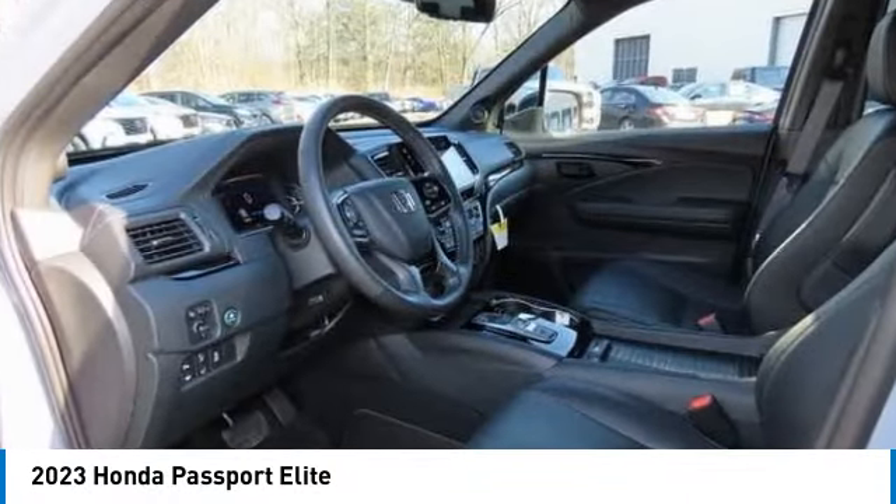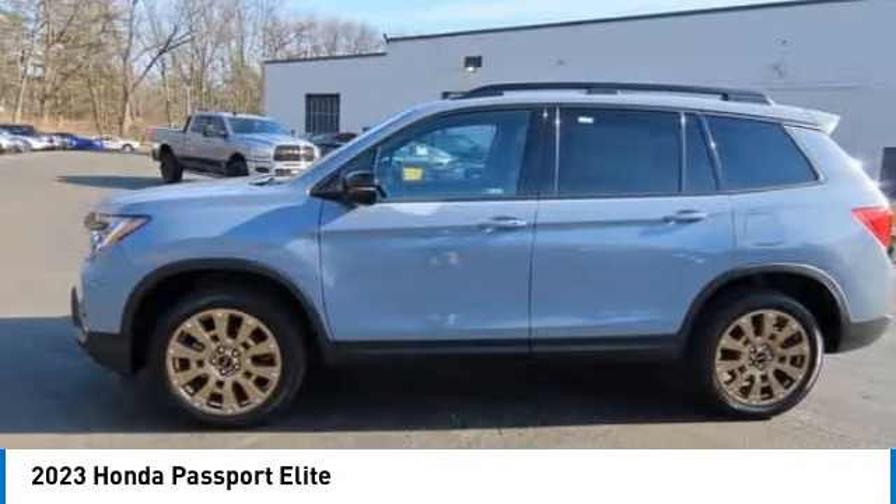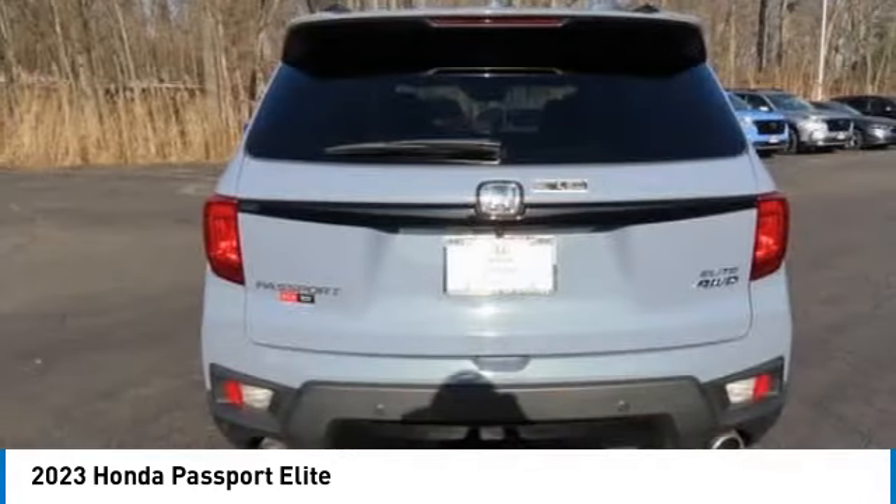Looking for the right vehicle? Check out the 2023 Honda Passport. This compact SUV from Honda is a good compromise of size and comfort.